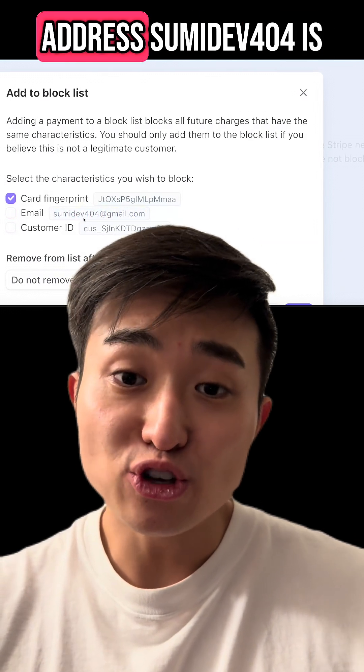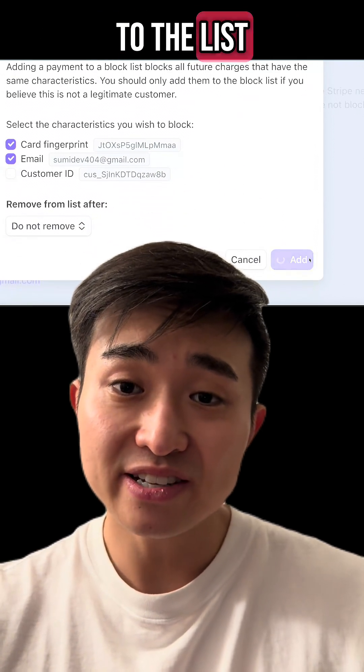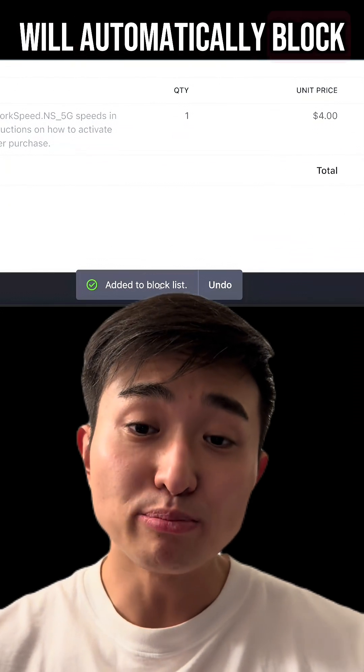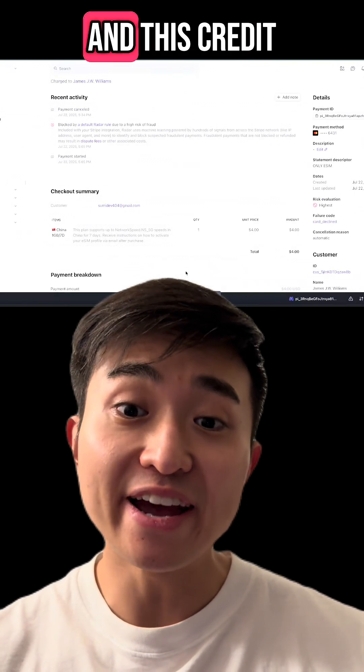I can see that the email address sumidev404 is the scammer. I just add to the list and boom, I'm done. Stripe will automatically block all transactions from this particular email address and this credit card.